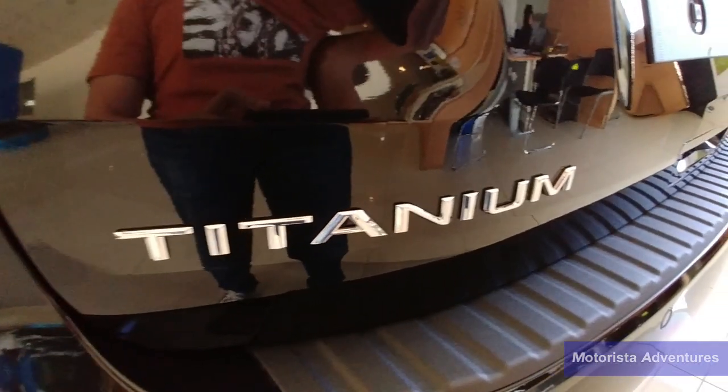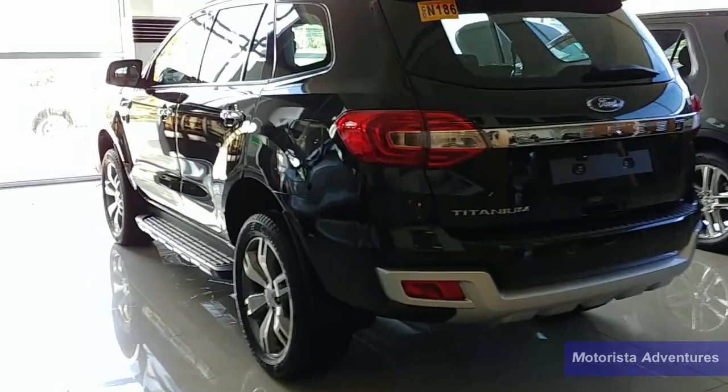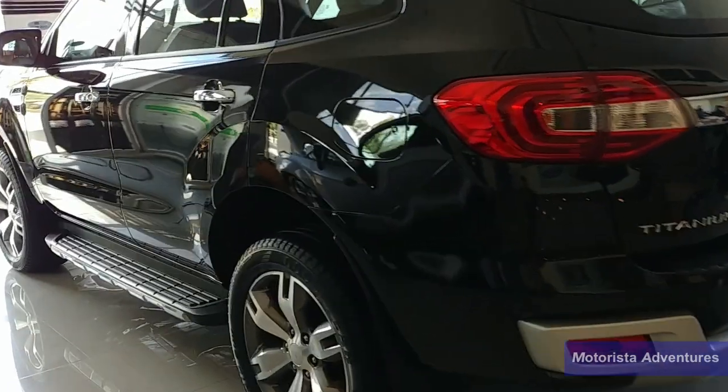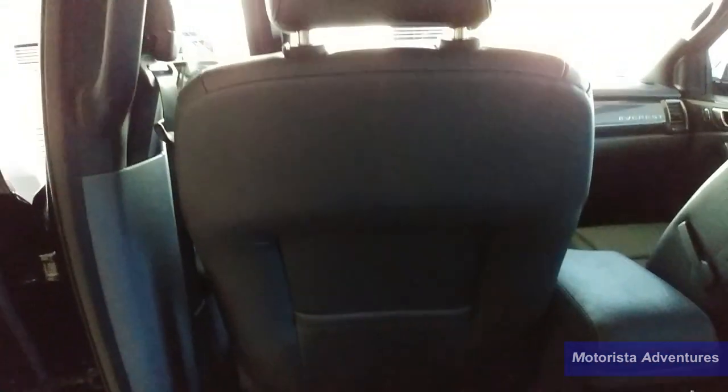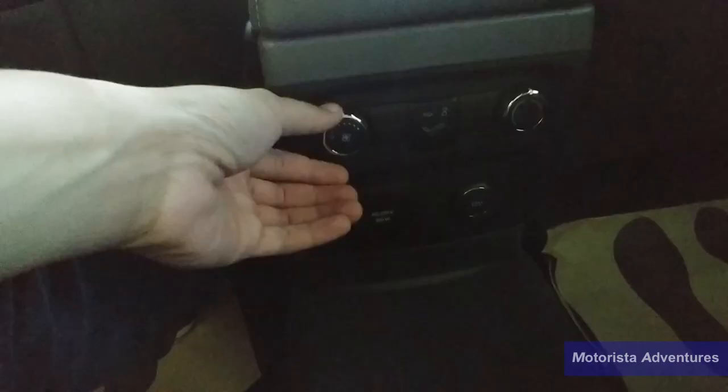Style wise, the Ford Everest does not disappoint with its tall masculine look with 20-inch wheels for this 2.2 Titanium model. Inside, the Ford Everest has an all black interior. I wish Ford kept the white leather of the 2016 model as the all black interior made the cabin looking dull.